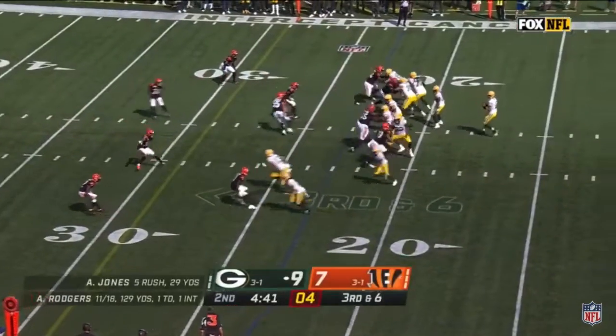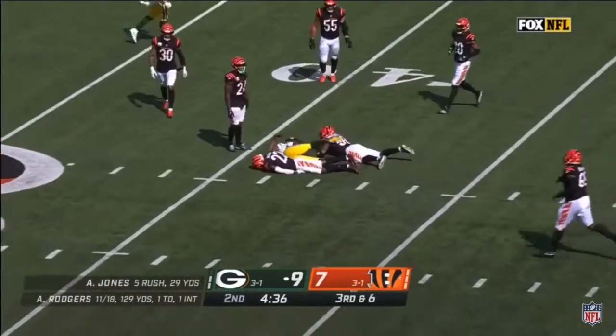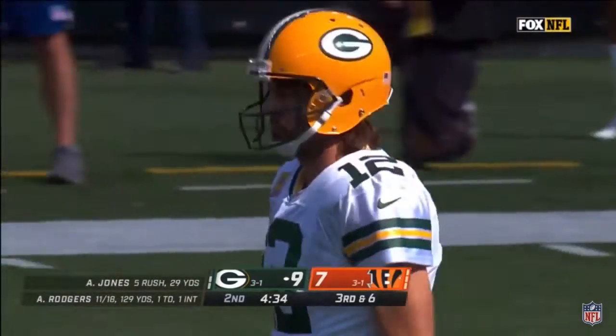Third down and six. Rodgers fires, nice catch. Adams snatches it out of the air for a Green Bay first down.